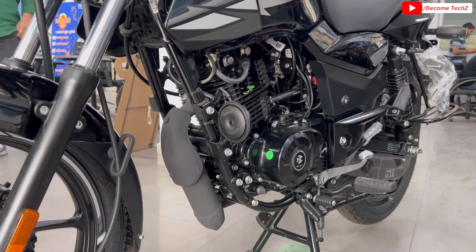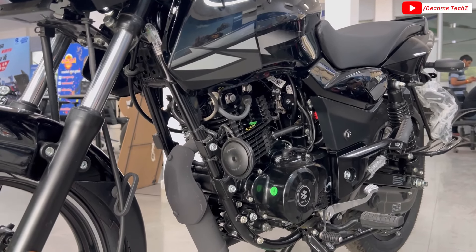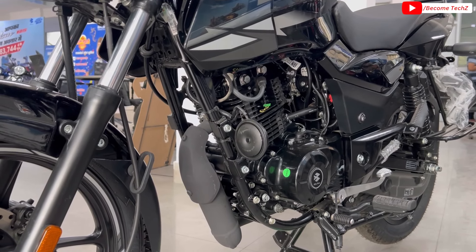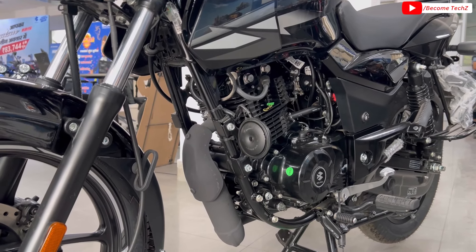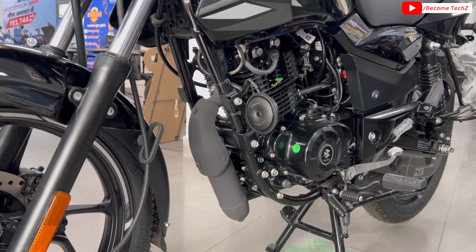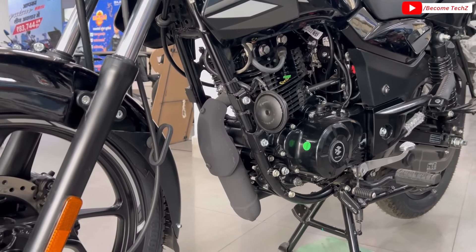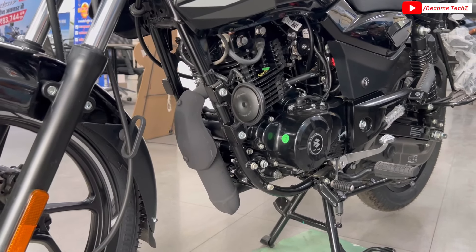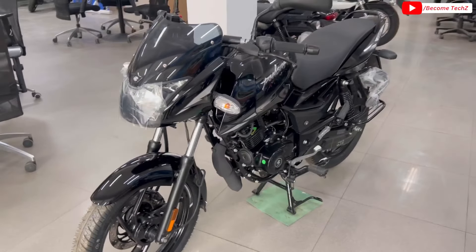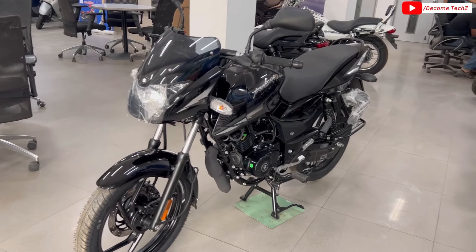The claimed mileage is around 50 km per liter. The length of the bike is 2055 mm.